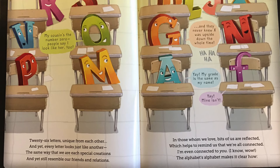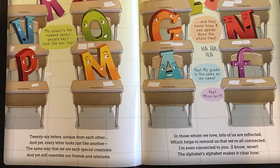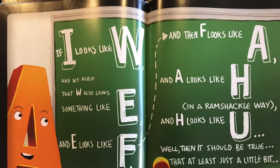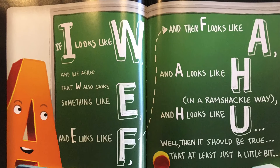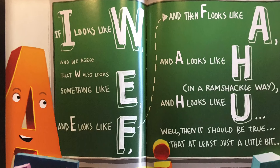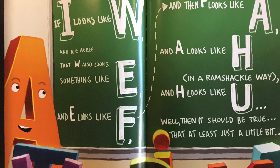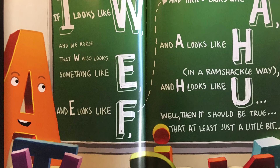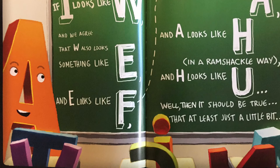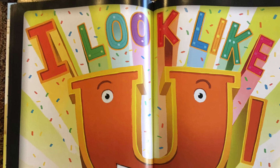And they never knew X was upside down the whole time. My grade is the same as my name. Mine isn't. If I looks like W, and we agree that W also looks something like E, and E looks like F, and then F looks like A, and A looks like H in a ramshackle way, and H looks like U, well, then it should be true that at least just a little bit, I look like you.